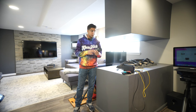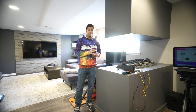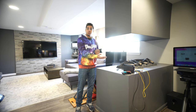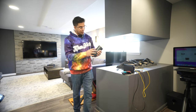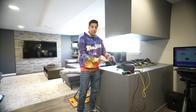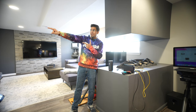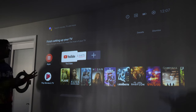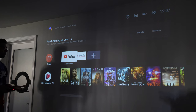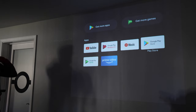Now let's set up the Nebula Capsule 3. We're outside in our basement studio, projecting against the wall and also connecting a Nintendo Switch. Holding the power button on the back starts the boot process, with LEDs on top lighting up. The main hub shows Android TV with a variety of apps — you can access the Google Play Store to download more, and pre-loaded apps include YouTube, YouTube Music, and Prime Video.